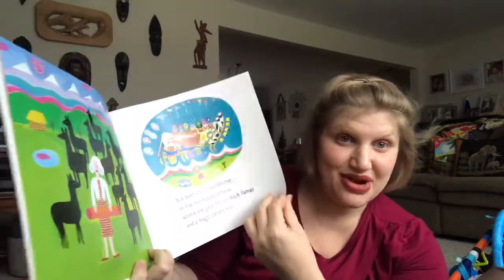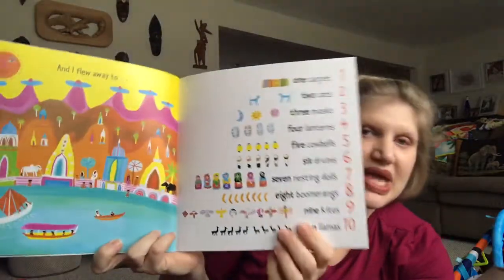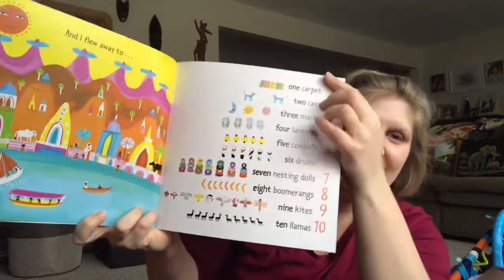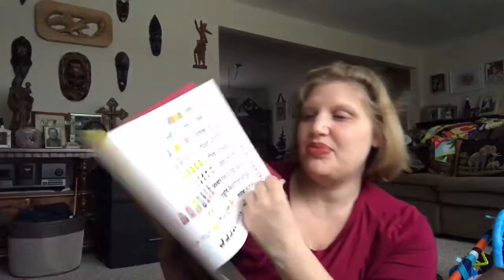So granny's giving her the magic carpet to be able to travel on her own. 'And I flew away too.' Where? Let your child decide. And then at the end you see all the things that granny collected, which helps with counting skills. So that's a fun one.